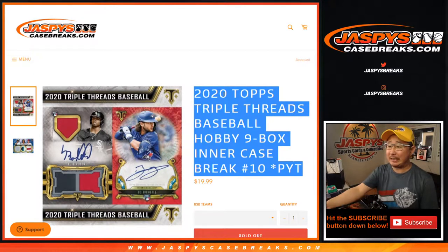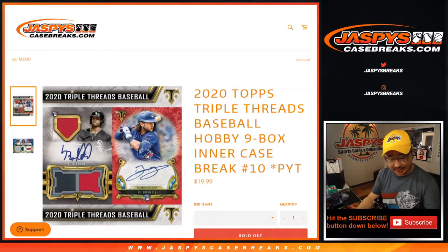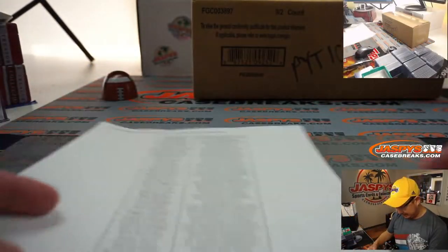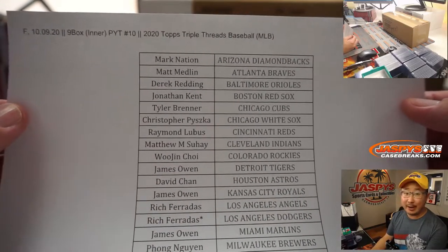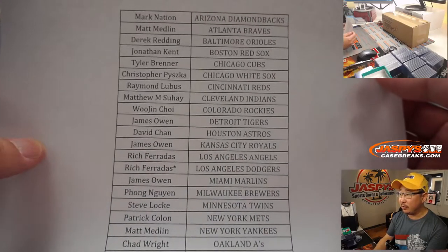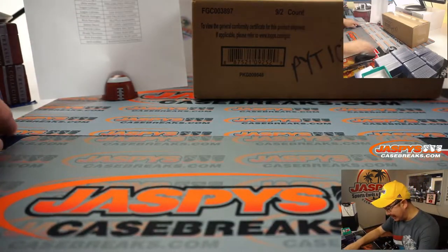Hi everyone, Joe for Jazbees CaseBreaks.com coming at you with 2020 Topps Triple Threads Baseball, 9-Box Picker Team number 10. Our last break of this stuff for the time being. We're gonna try to get some more, but it might not be at the same price point. Big thanks to all these folks for getting into this last inner case — the second half of the master case that we did last night.